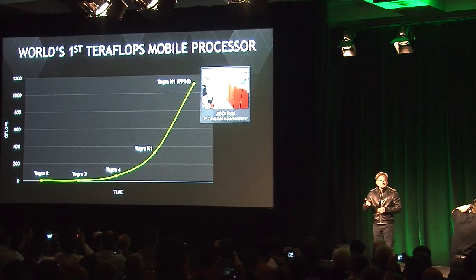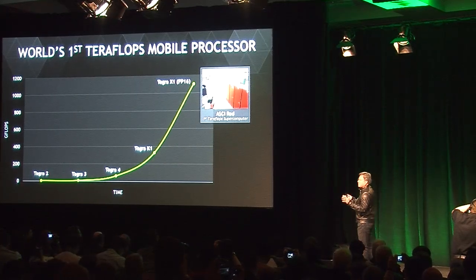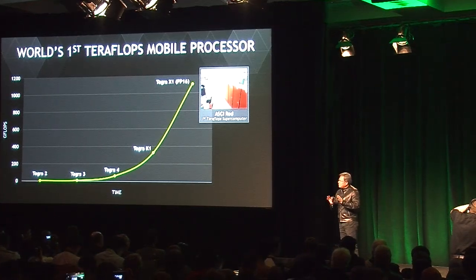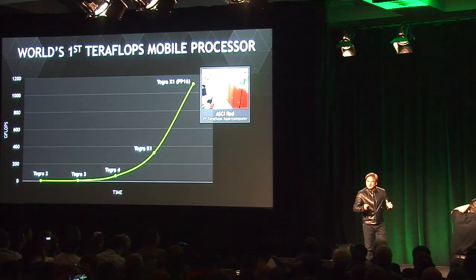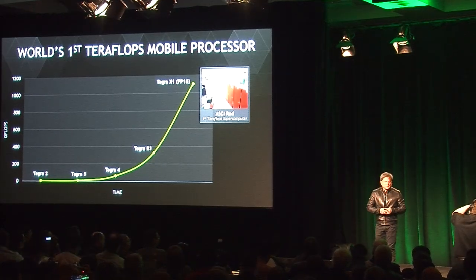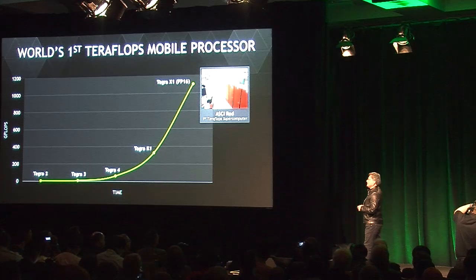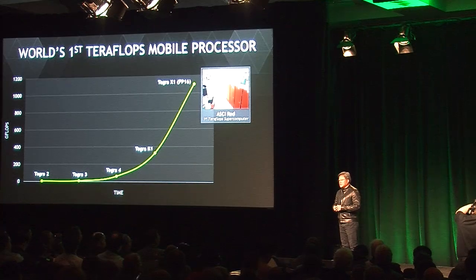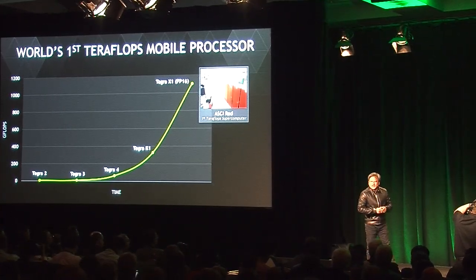The fastest supercomputer in the world achieved one teraflops. Now of course it's 64-bit floating point instead of 16. However, 16 is what we need, and I'll explain that in just a moment. One teraflops in the year 2000 was the fastest supercomputer in the world. It required 10,000 Pentium Pros and consumed 1 million watts — literally just a decade and a half ago.